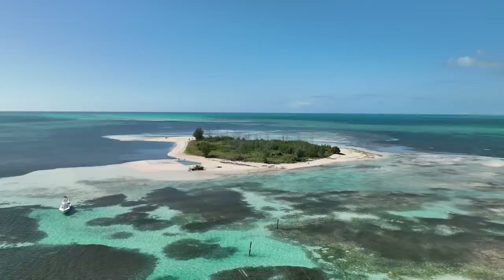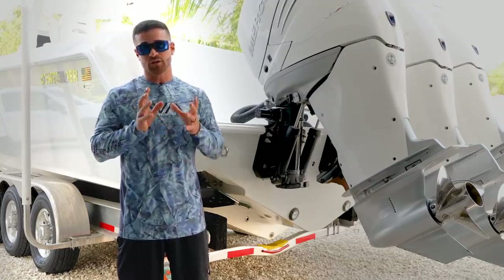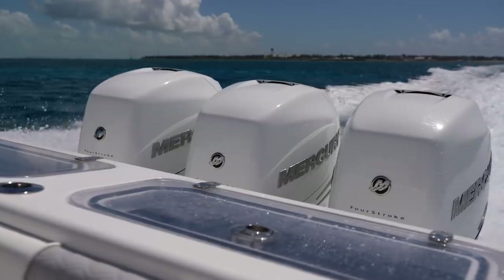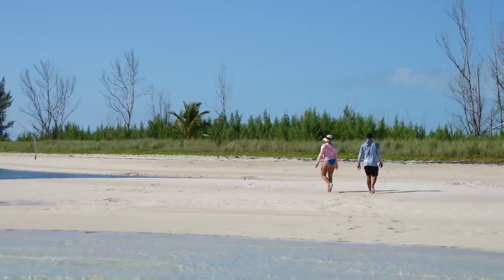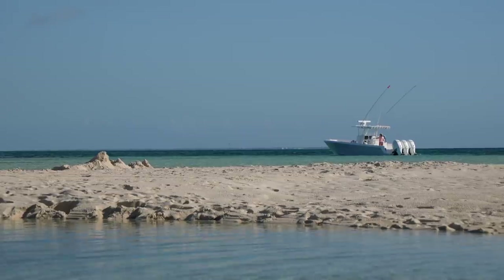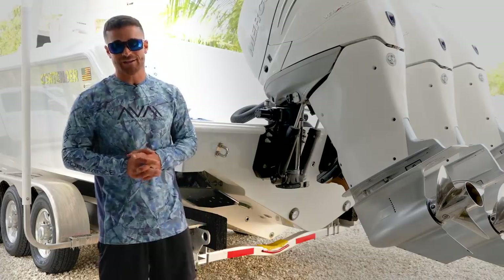Make sure before you leave that you clear out with Bahamian customs — they're cracking down on it. They want you to clear out of the country before you actually leave. If you don't, it could be up to a $5,000 fine. That basically wraps it up. Thank you all so much for tuning in and watching. If there are certain things I missed or you want to add, drop it in the comments below — I'd greatly appreciate that. Thanks so much.